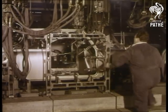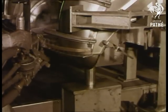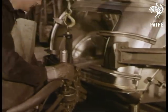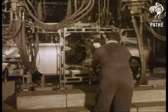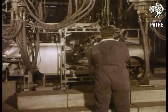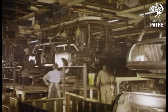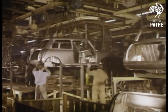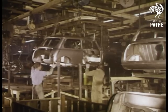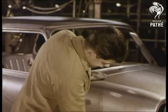A really spacious, roomy car body has been clamped inside a jig, ready for final welding. After assembly, again the inspection to see that the body is ready for painting.